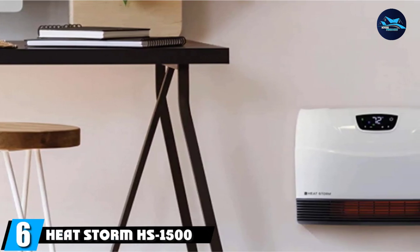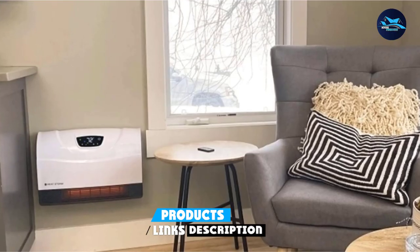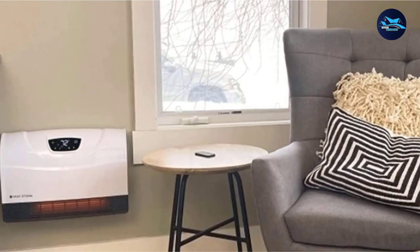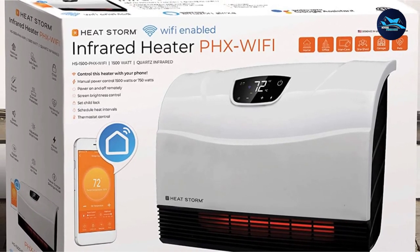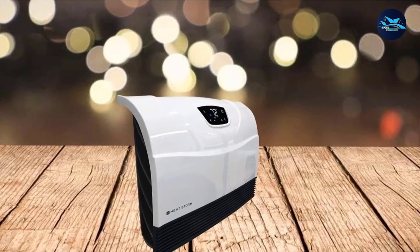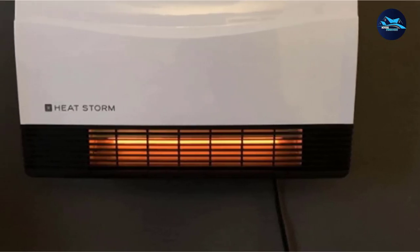The number 6 position is dominated by the HeatStorm HS1500PHX Wi-Fi Wall Heater. It uses infrared technology to quickly and efficiently provide warmth to a room of up to 750 square feet. Its 1500W power and patented HMS dual wall technology make it extremely budget-friendly, costing just $0.18 per hour to run on average. It has a built-in thermostat offering full control over heat levels, with an easy-to-read LCD display and a power button located on the touchscreen.